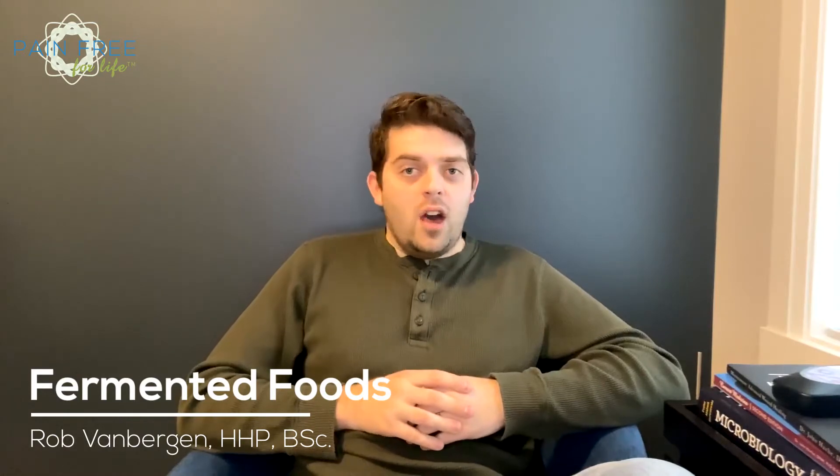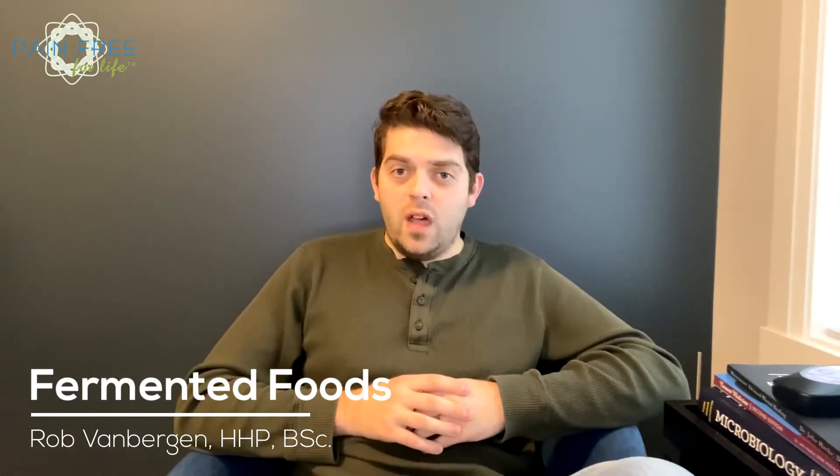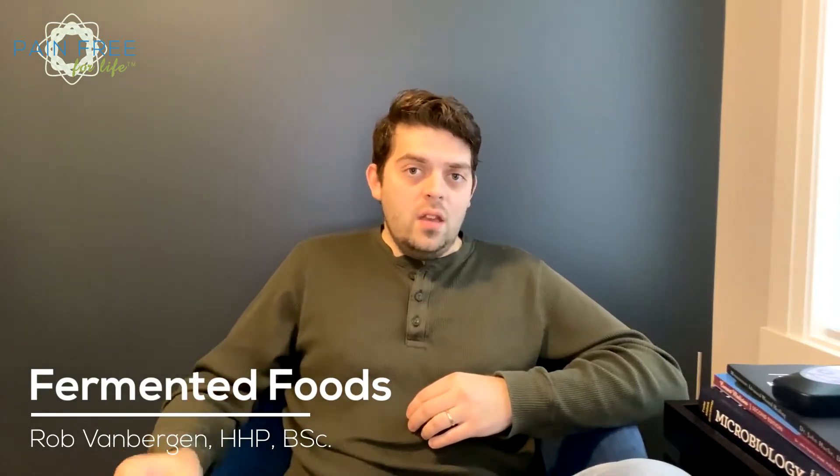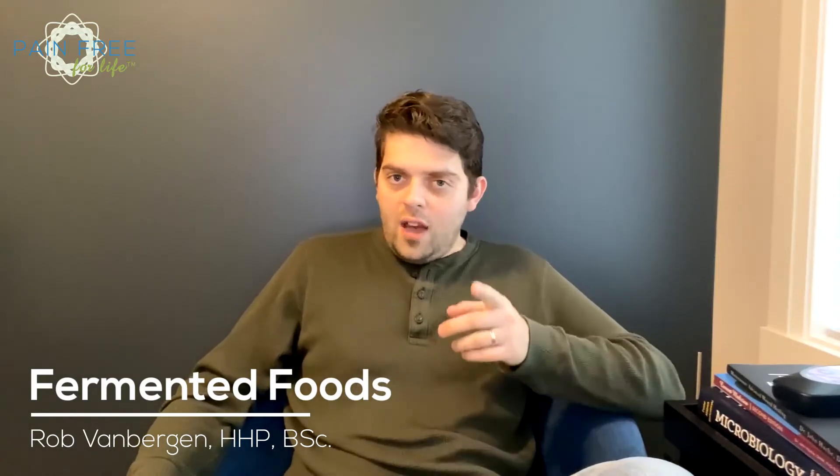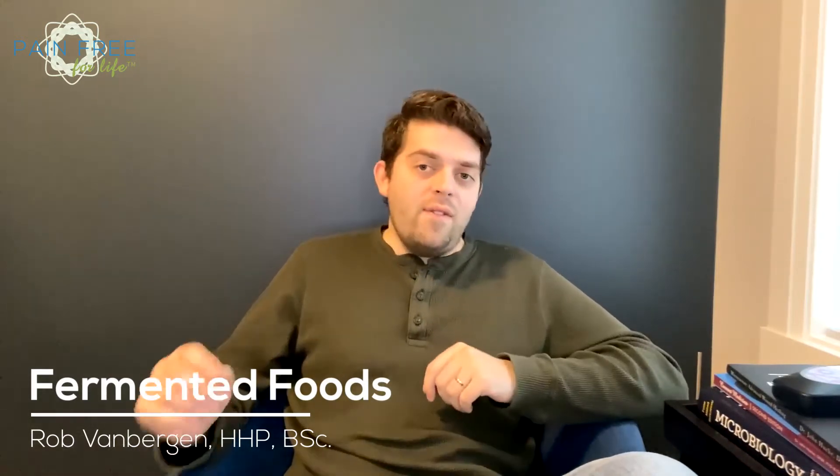Hello, and thank you for joining me. I am Rob Van Bergen from Pain-Free for Life, and today we're talking about the health benefits of lacto-fermented foods. In this video, we will explore what lacto-fermentation is, why lacto-fermented foods are so good for your health, and hang on to the end, because I'm going to tell you where to find the recipe for one of my favorite lacto-fermented veggies.